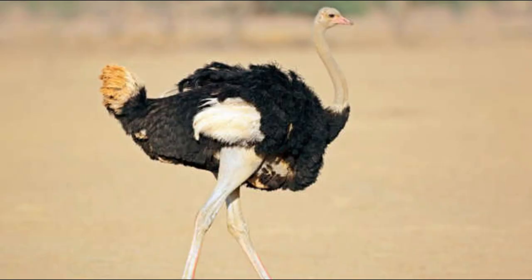Ostriches. Ostriches are the world's largest birds, found in abundance in the diverse landscapes of South Africa. They are known for their remarkable speed and can sprint up to 70 kilometers per hour, giving them an opportunity to run away from their predators. Ostriches can be seen particularly in protected areas like the Addo Elephant National Park, where they contribute to the region's biodiversity.